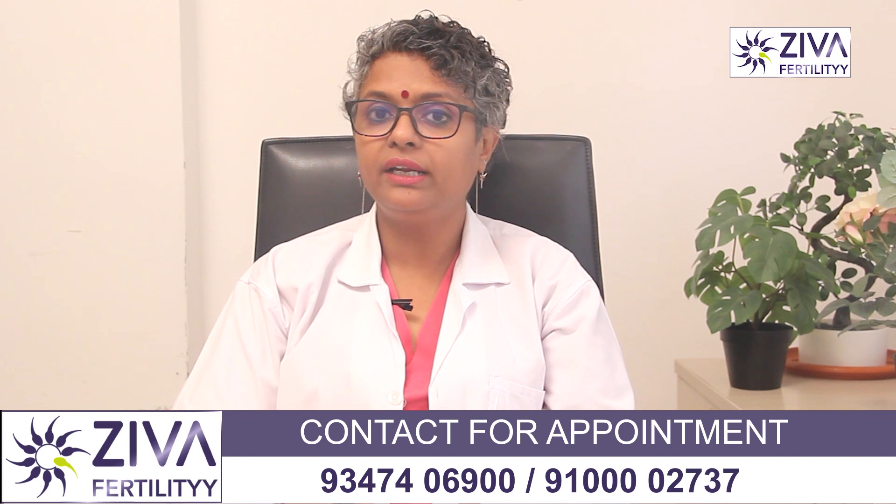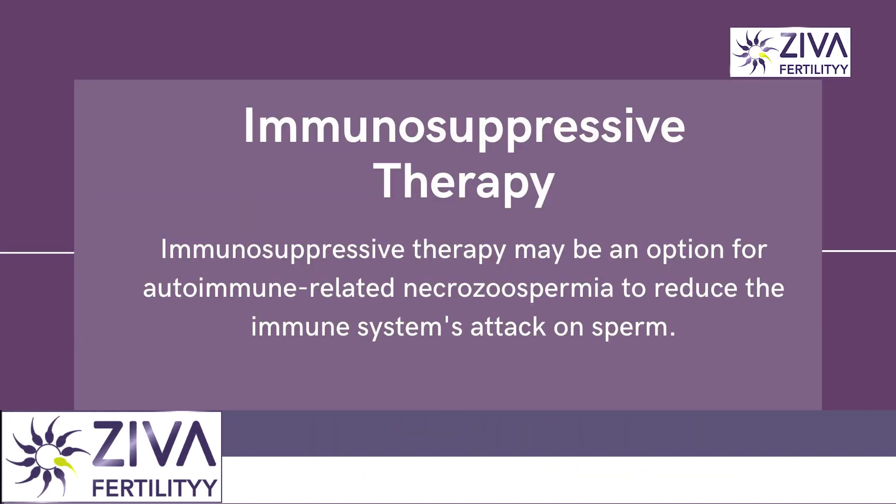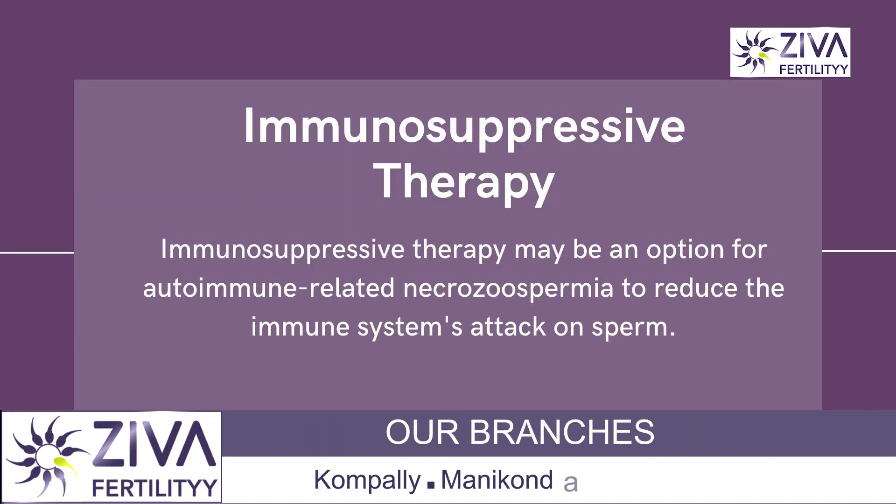In cases of autoimmune-related Necrozoospermia, immunosuppressive therapy may be considered to reduce the immune system's attack on sperm.